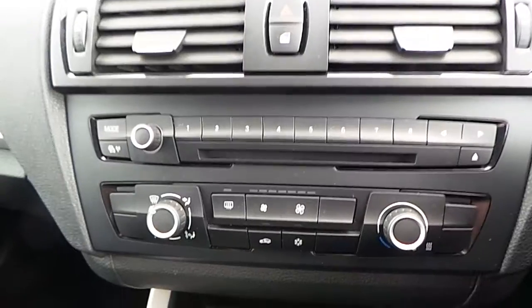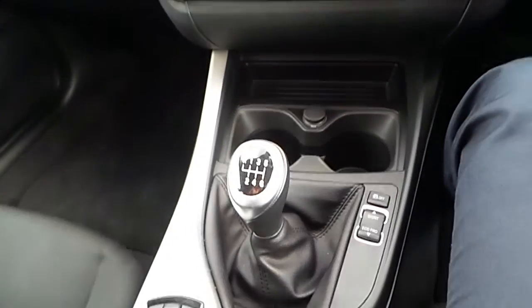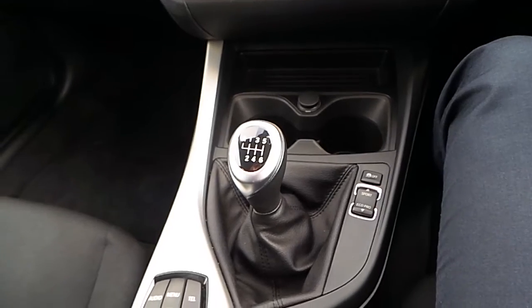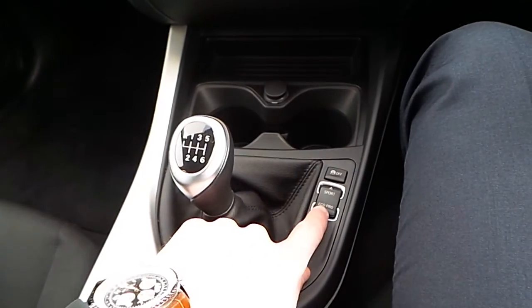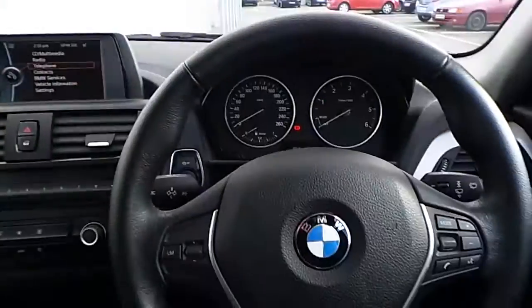Here are the clocks, iDrive screen, and CD player. The six-speed manual gearbox is accompanied by DPC buttons and an iDrive controller.